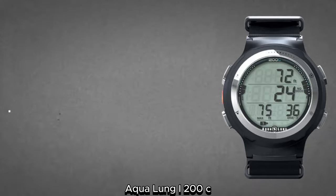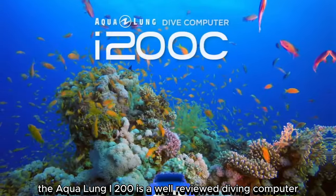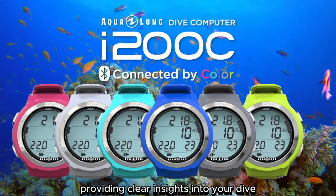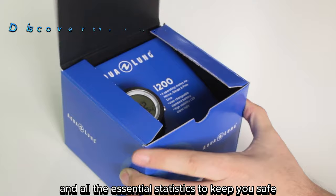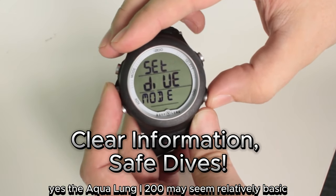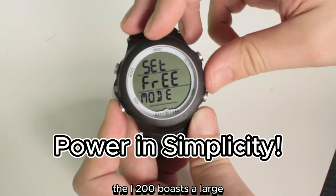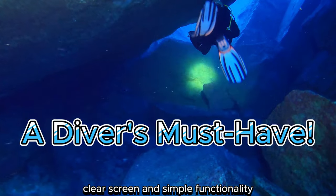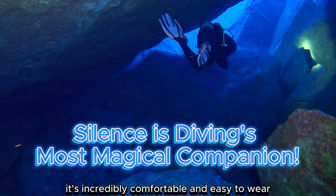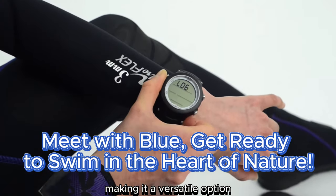Number 1: Aqualung i200C. The Aqualung i200 is a well-reviewed diving computer that easily straps onto your wrist, providing clear insights into your dive and all the essential statistics to keep you safe. The Aqualung i200 may seem relatively basic, but sometimes simplicity is key. The i200 boasts a large, clear screen and simple functionality, making it a breeze to use underwater. It's incredibly comfortable and easy to wear, whether you're diving or on land, making it a versatile option.